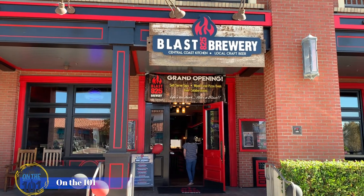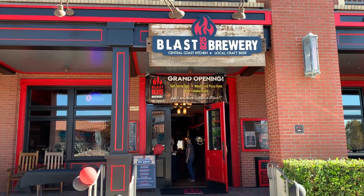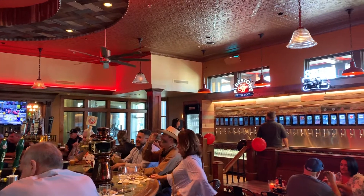Blast 825 Brewery recently held a ribbon cutting in celebration of their official grand opening. Though everyone was in high spirits, it took a lot of hard work to get to this point.